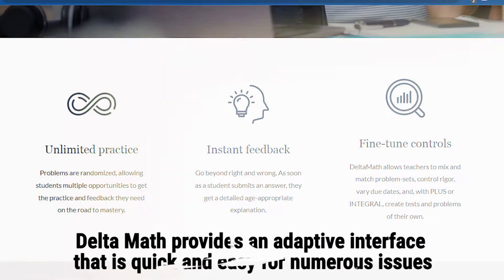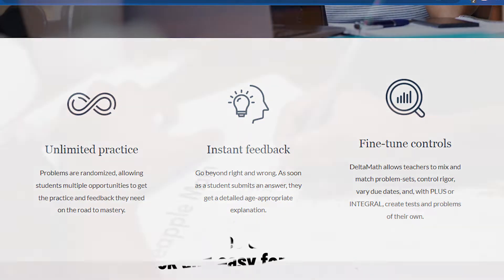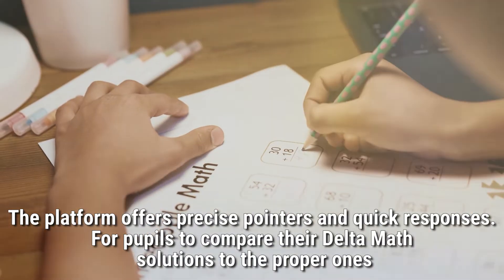Delta Math provides an adaptive interface that is quick and easy for numerous issues. Additionally, the platform offers precise pointers and quick responses for pupils to compare their Delta Math solutions to the proper ones.